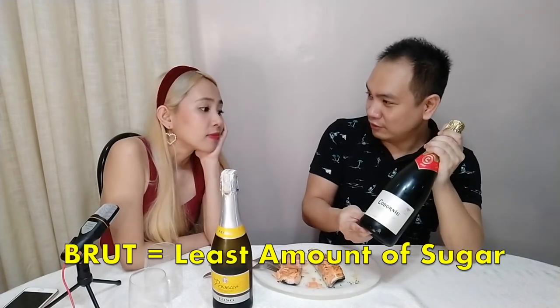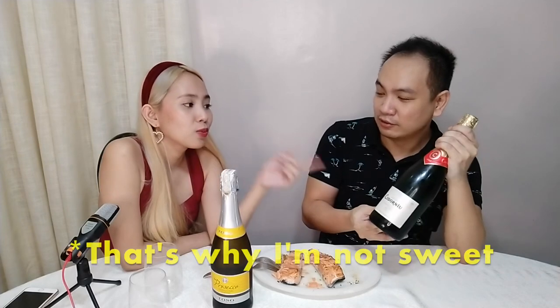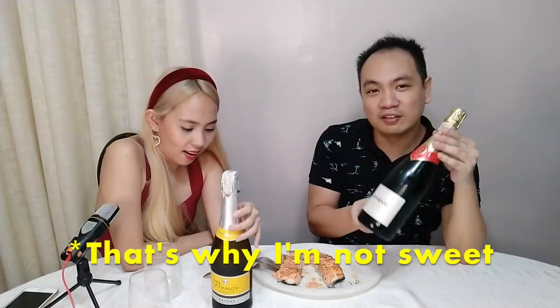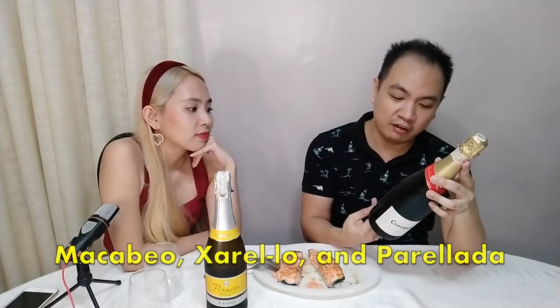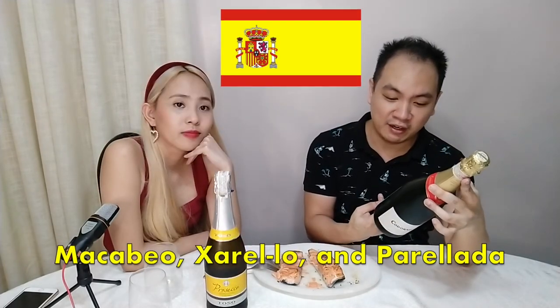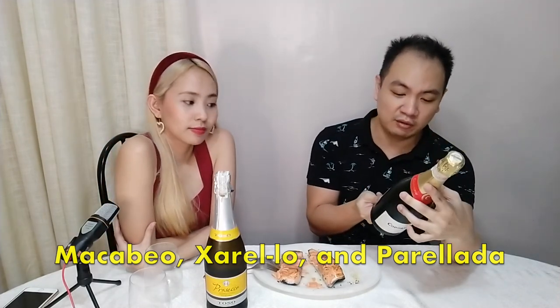This one's Cava from Spain — Cava Brut. It's not sweet. When you see demi-sec, that's usually semi-sweet, so this would be my type. Cava is the closest thing that resembles champagne in terms of process. It's a variety of Macabeo, Charello, and Parellada — three very Spanish grapes that go into this.